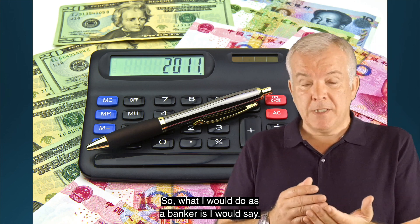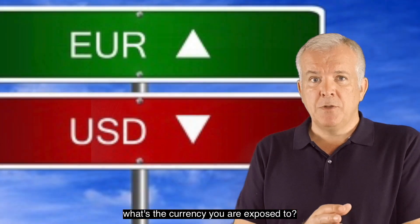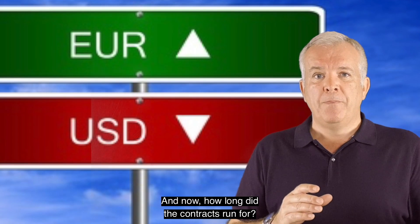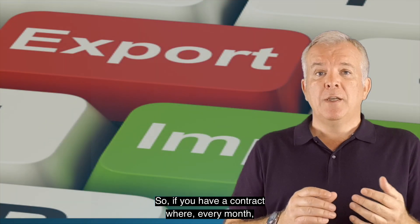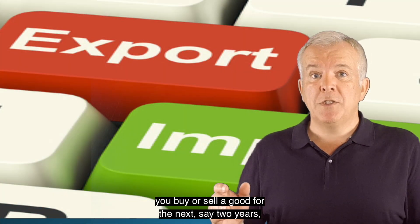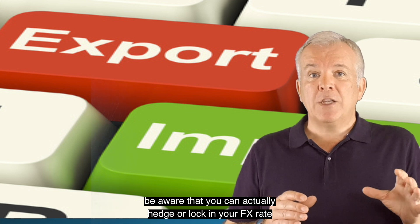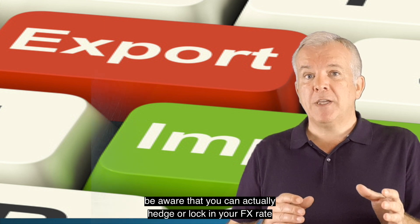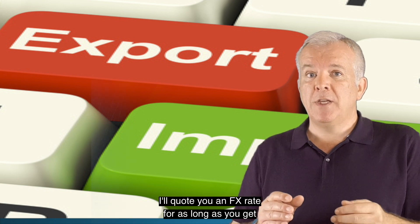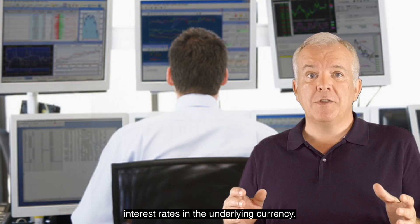So what I would do as a banker is ask: what's the currency you're exposed to, and how long do the contracts run for? If you have a contract where every month you buy or sell a good for the next, say, two years, be aware that you can actually hedge or lock in your FX rate out to two years. I'll quote you an FX rate for as long as interest rates exist in the underlying currency.